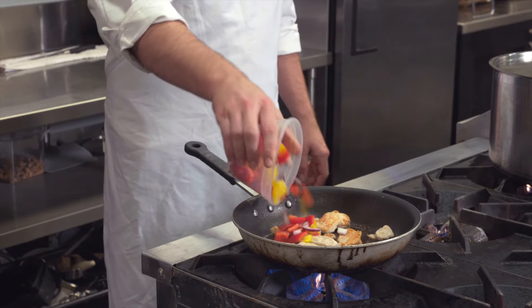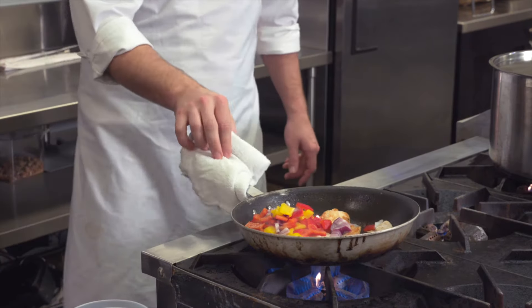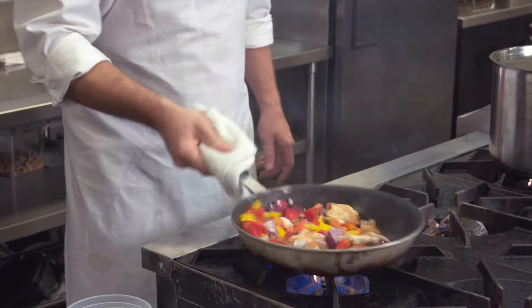Put food into the pan with a motion away from your body. You're putting it in when it's going away from you, so if there is a splash, it's going to splash away and not towards you.